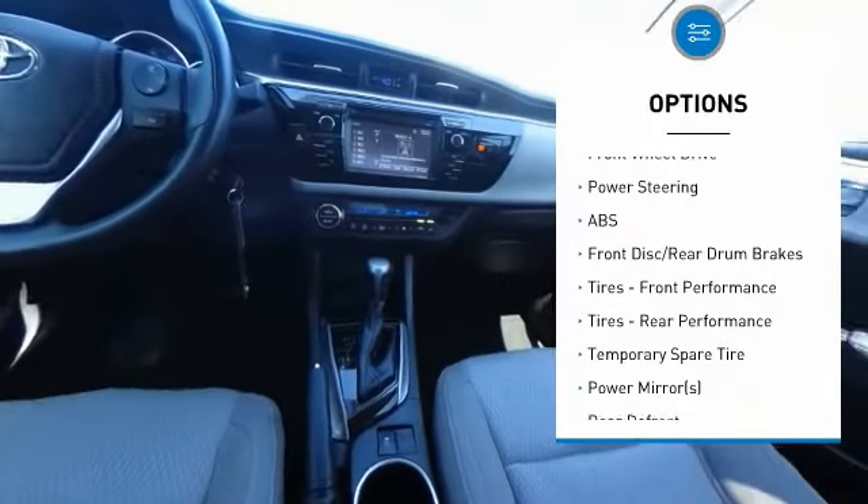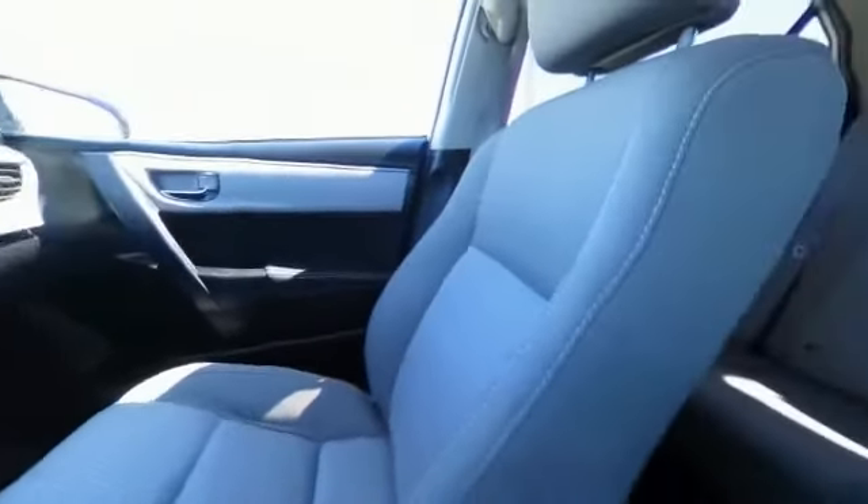Daytime running lights, engine immobilizer, fog lamps, front disc rear drum brakes. This vehicle offers reliability and good looks at a great price. So come in and take a test drive today.